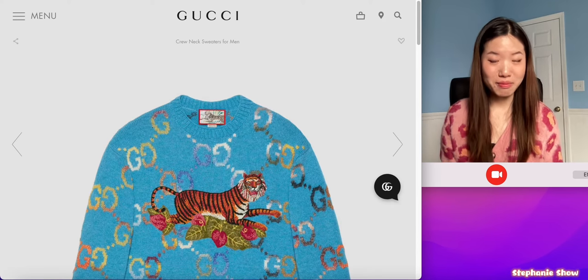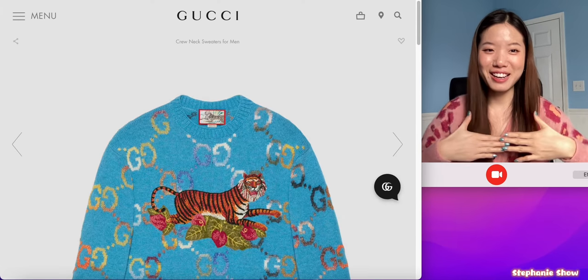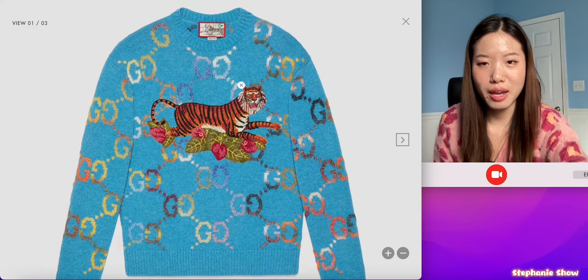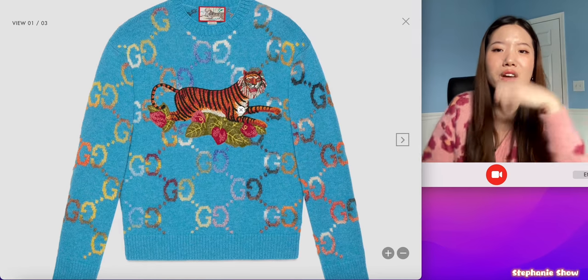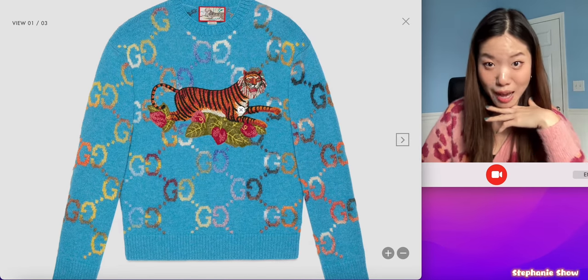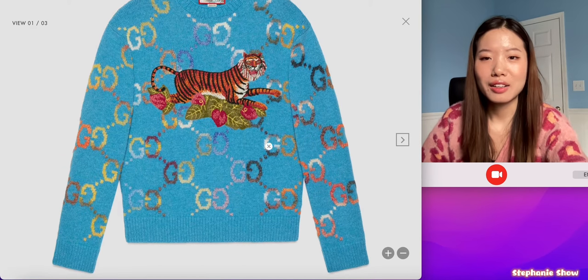Moving on to Gucci. Gucci is being very loud — Gucci is saying, alright everyone, this is the Year of Tiger, let's bring the tiger right up here. But the proportion of this tiger is a bit odd; the head and the neck just don't work. It looks like a resting cat trying to be fierce, like 'I'm actually a tiger, please.' And also this kind of pattern just looks a little bit cheap.